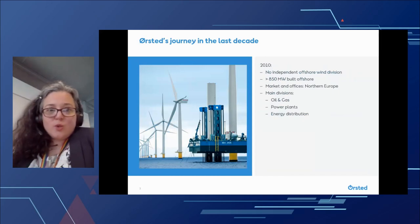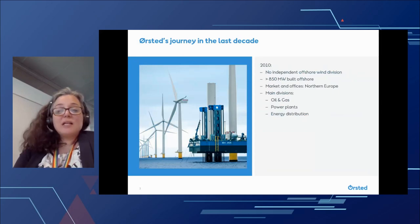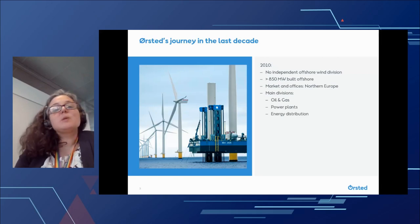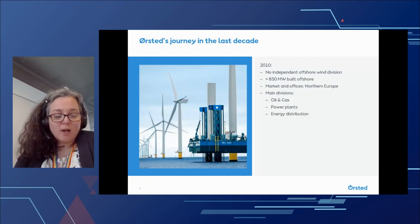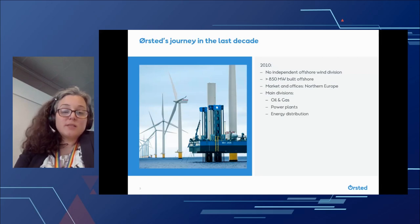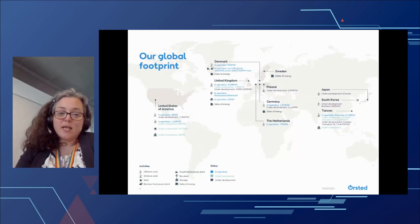I joined Orsted offshore wind in 2010, just over a decade ago. At that time, there was no independent offshore wind division; we had built less than 850 megawatts of offshore wind, and our market was Northern Europe. The company consisted of three main divisions: oil and gas, power plants, and energy distribution, where oil and gas was the biggest part. Today, we have completely said goodbye to oil and gas, having sold off all those assets, and we are now a global company on a global market.